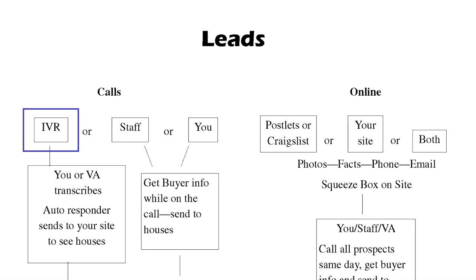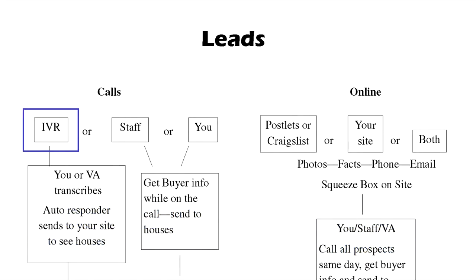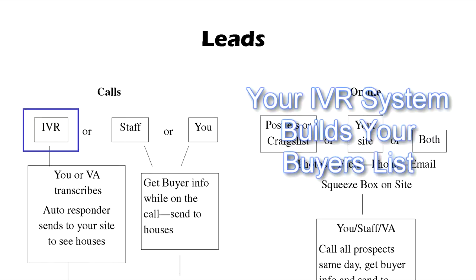In the upper left-hand corner of this chart you'll see a little block that says IVR, which stands for Interactive Voice Response — really a voicemail system, the same kind of system you get when you call any big company or a bank. But it's not a normal voicemail: it asks a question, waits for an answer, asks the next question, waits for an answer. And that's exactly what you need so that you not only take calls from your buyers, but you collect the information you need to build your buyers list.